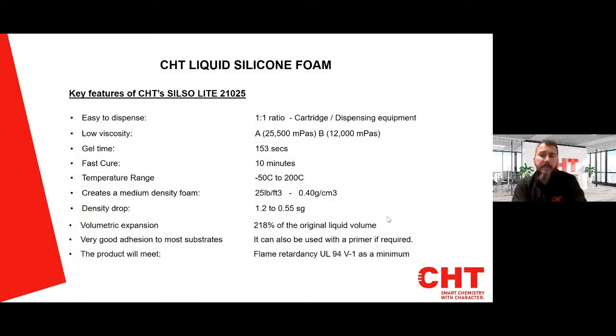The key features of CHT liquid silicone foam: it's easy to dispense at a one-to-one ratio, via cartridge or dispensing equipment, and material is available in pails. It's low viscosity — the A side around 25,000 millipascals and the B side 12,000 millipascals. Gel time is approximately 150 seconds, with a fast cure of around 10 minutes at room temperature (22–23°C). The temperature range is very good, as it's silicone: minus 50°C to 200°C. This product creates a medium-density foam of around 0.40 grams per centimetre cubed.